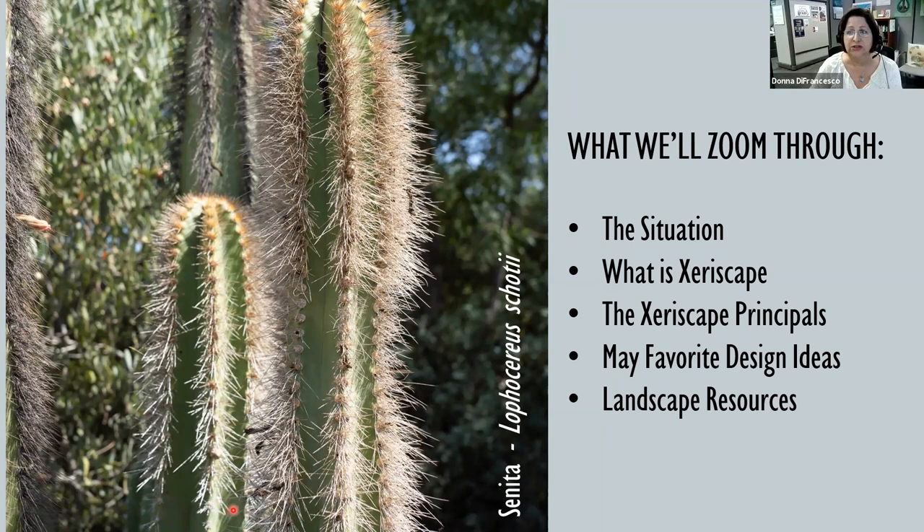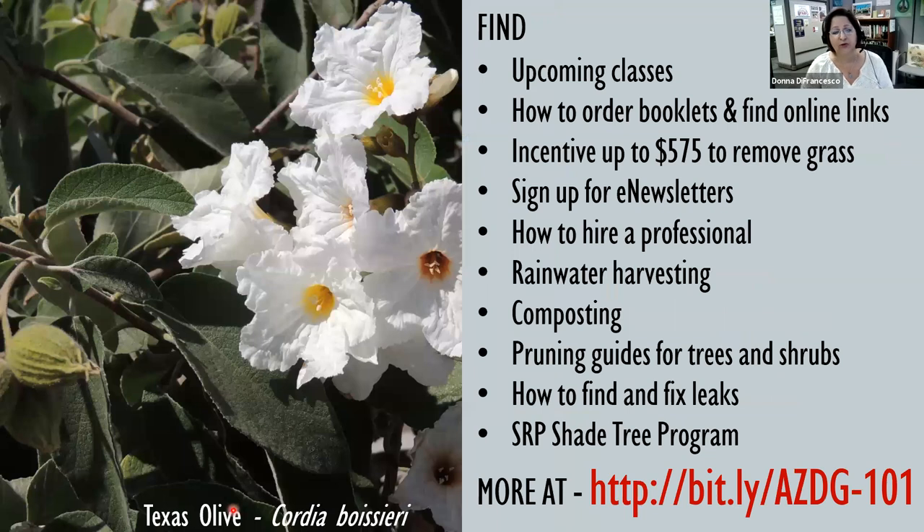Here's what we're going to cover today: our current situation here in Arizona, what xeriscape is, the xeriscape principles, some of my favorite design ideas, and then resources for you to get more information — because there's only so much I can tell you in an hour.